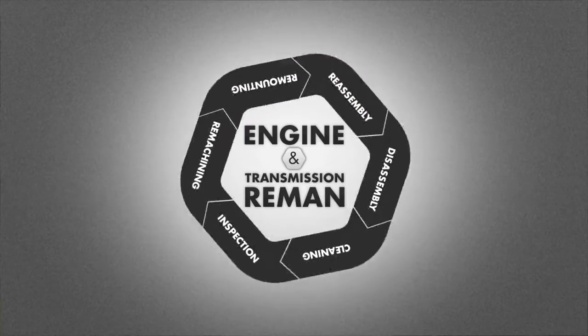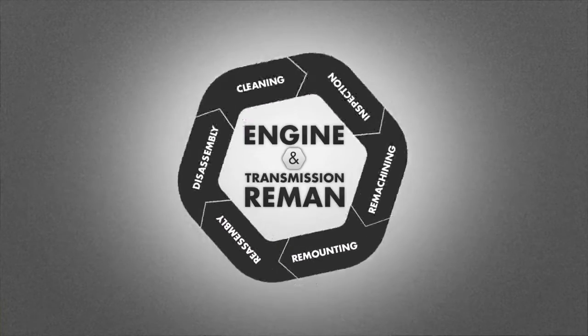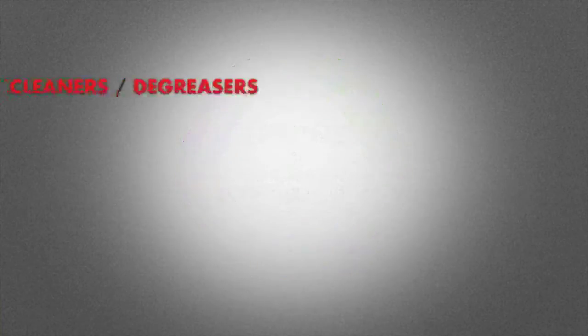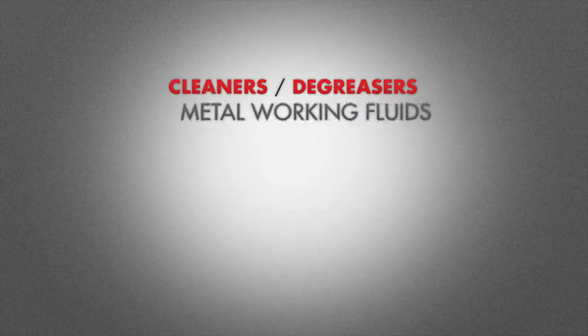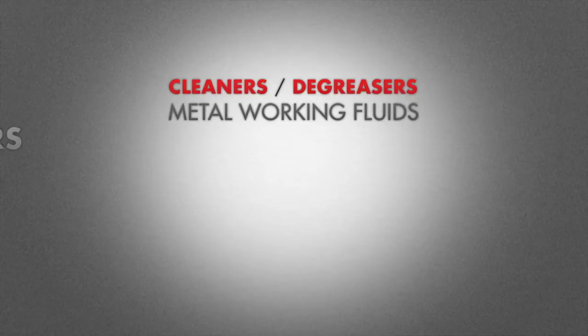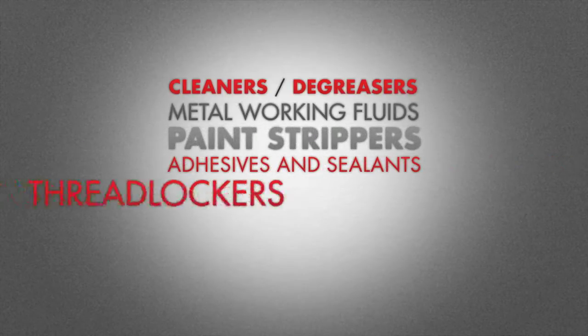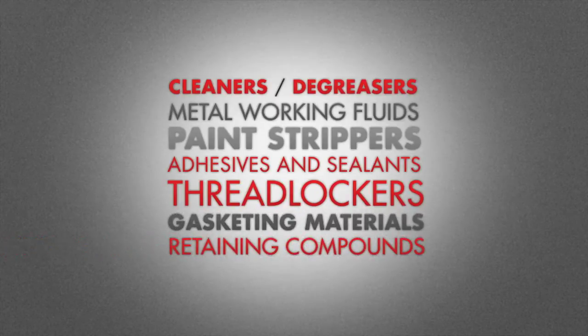Henkel products are used in three of the six stages of the remanufacturing cycle: cleaning, remachining and reassembly. The types of Henkel products used in the remanufacturing process include cleaners and degreasers, metalworking fluids like lubricants and coolants, paint strippers, adhesives and sealants, including thread lockers, gasketing materials and retaining compounds.